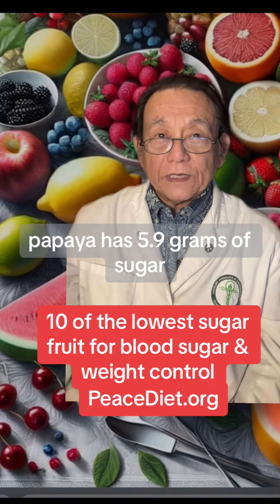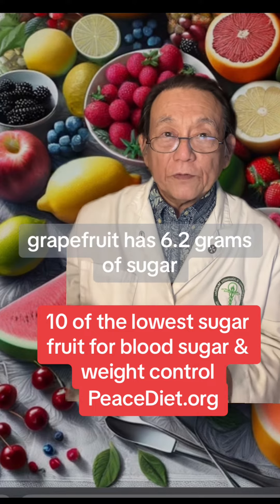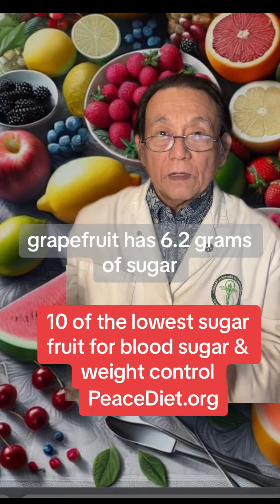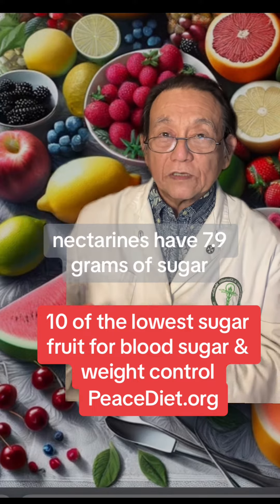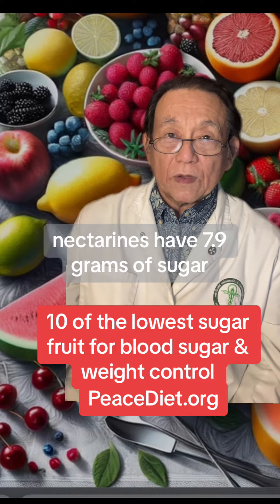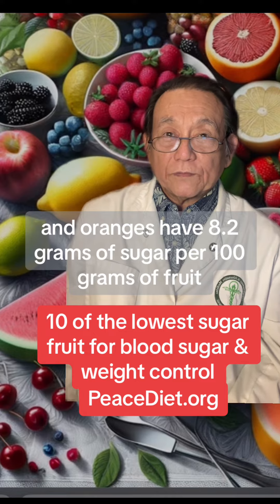Papaya has 5.9 grams of sugar. Watermelon has 6 grams of sugar. Grapefruit has 6.2 grams of sugar. Melons and cantaloupe have 7.9 to 8 grams of sugar. Nectarines have 7.9 grams of sugar. And oranges have 8.2 grams of sugar per hundred grams of fruit.